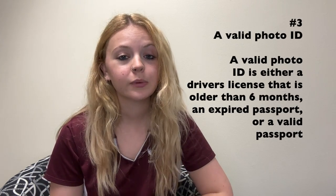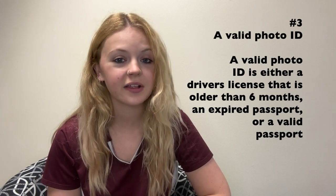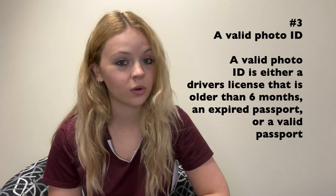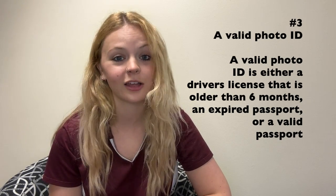Number three, you will need to bring a photo ID. A valid photo ID will either be a driver's license that is older than six months, or an expired or valid passport.